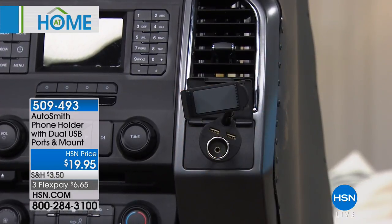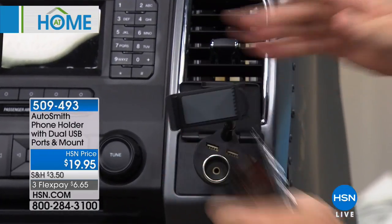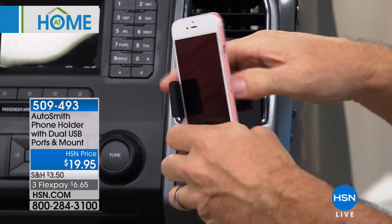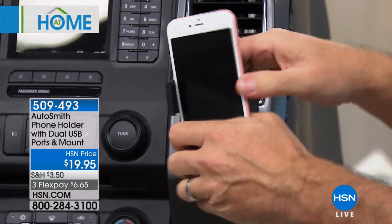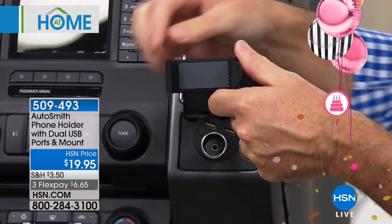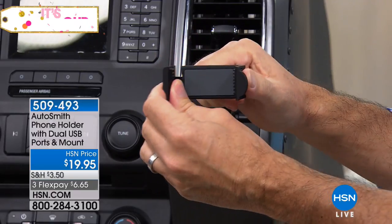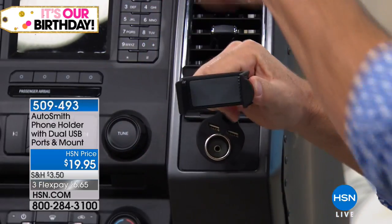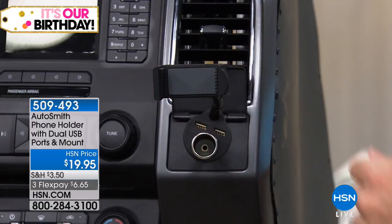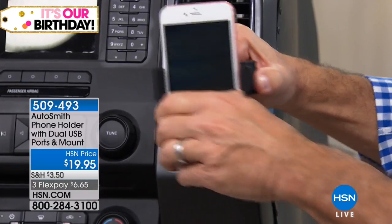Let's talk about what size phones it can accommodate — the really tiny ones all the way up to the big phones. The exact dimensions are 2.2 inches to about 3.2 inches. We've got a nice soft pad with rubber padding on both sides. The side pushes out and snaps back, holding the phone securely without doing any damage. Even with the larger iPhone 7 Plus, you just push it in and it grabs the phone — fast and easy.